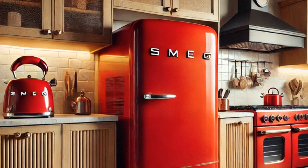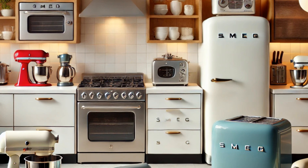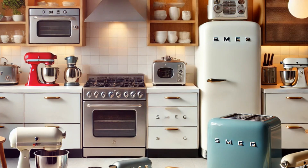Plus, Smeg's user-friendly features make cooking and cleaning a breeze. Whether you're a seasoned chef or just love dabbling in the kitchen, Smeg offers appliances that make your life easier and your kitchen more beautiful.